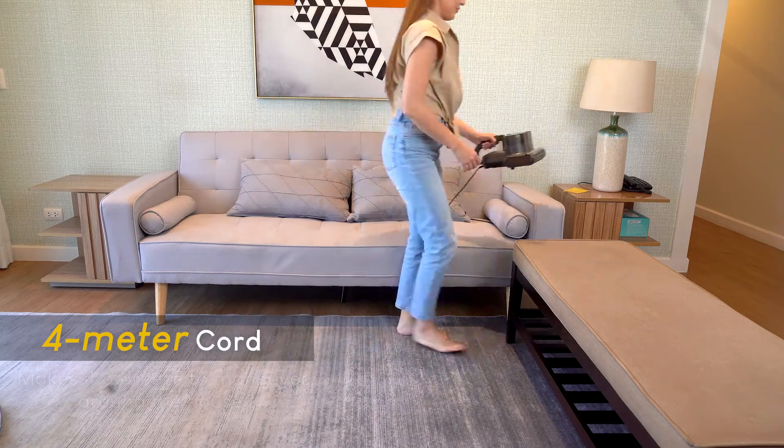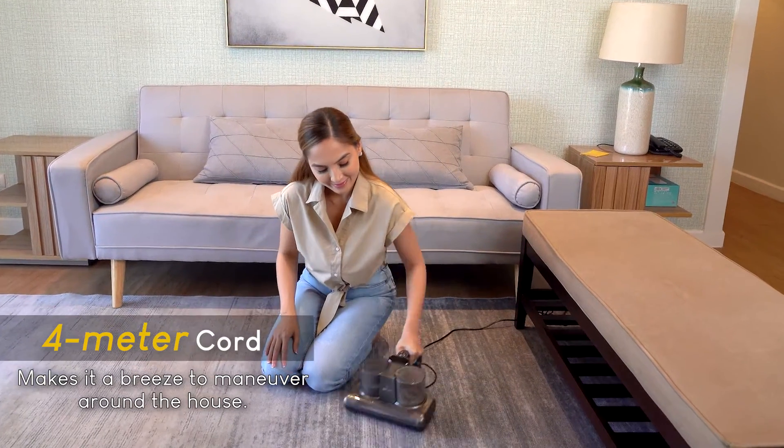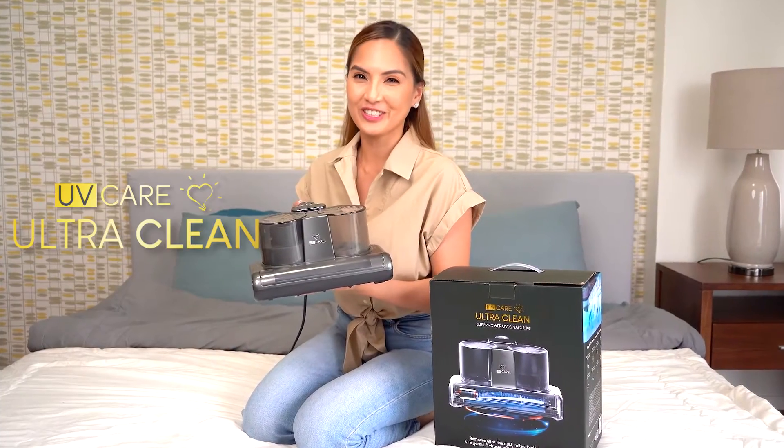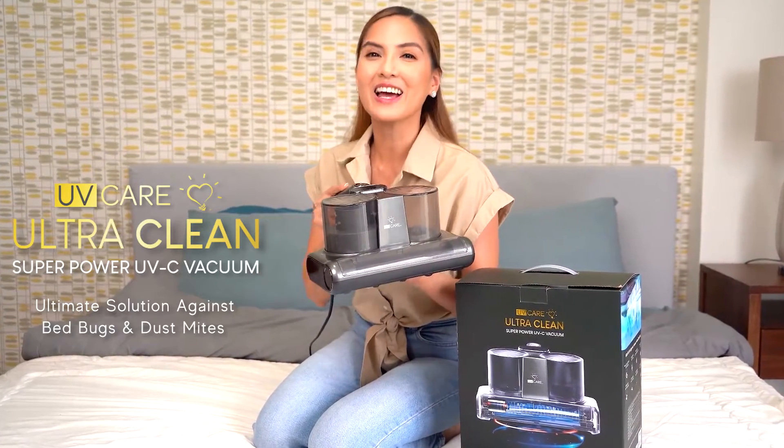Plus, the 4-meter cord of this vacuum makes it a breeze to maneuver around the house. UV Care Ultra Clean UV-C Vacuum is our ultimate solution to bed bugs and dust mites.